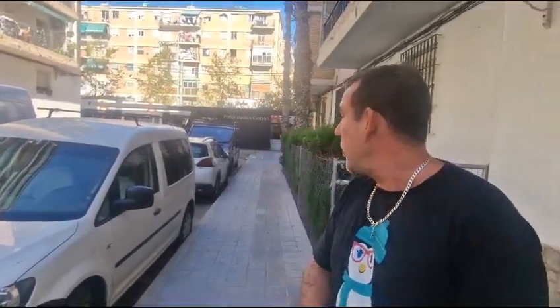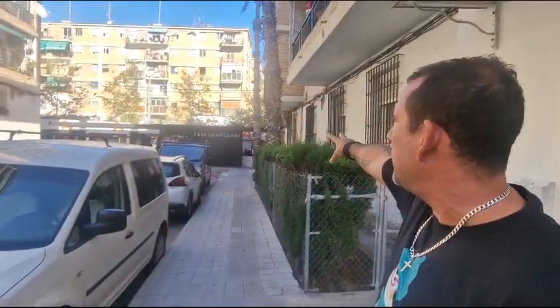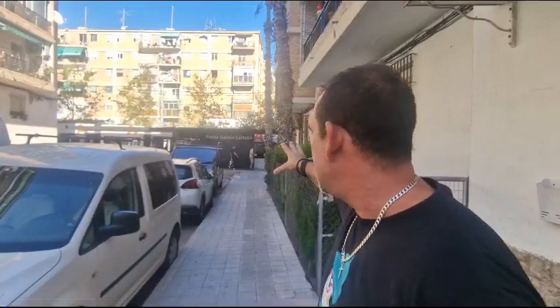Hi everyone, it's Marcus here from VR Property. We're standing outside an apartment I'm just about to show you. The tram's just going by — we're in Alicante city, it's on its way down to the beach and the city center.